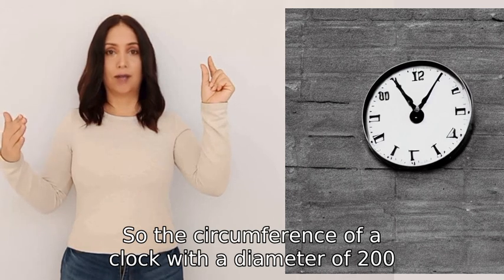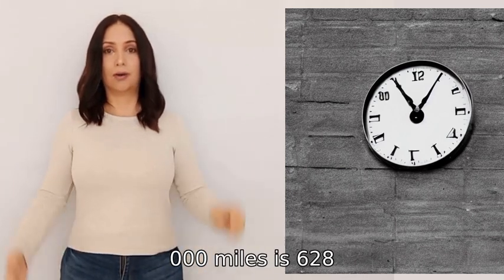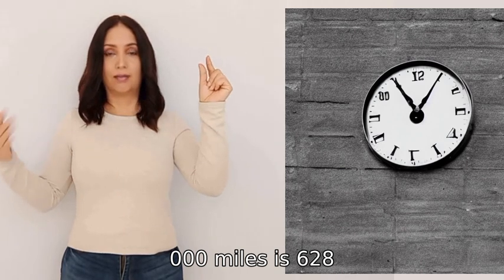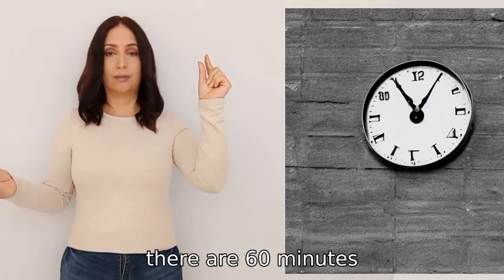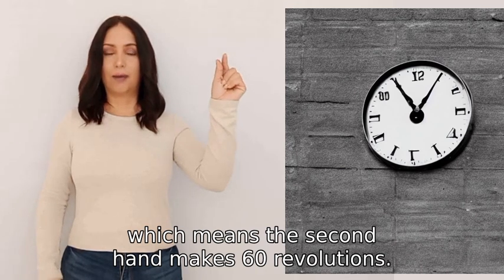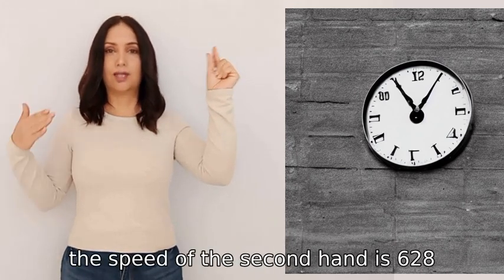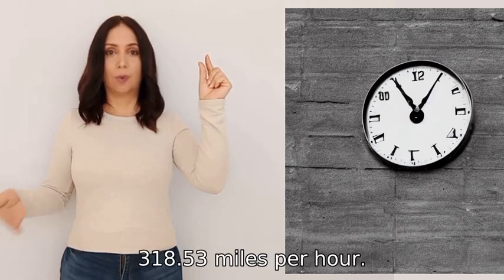The circumference of a clock with a diameter of two hundred thousand miles is approximately six hundred twenty-eight thousand, three hundred eighteen point fifty-three miles. In one hour there are sixty minutes, which means the second hand makes sixty revolutions. Therefore, the speed of the second hand is six hundred twenty-eight thousand, three hundred eighteen point fifty-three miles per hour.